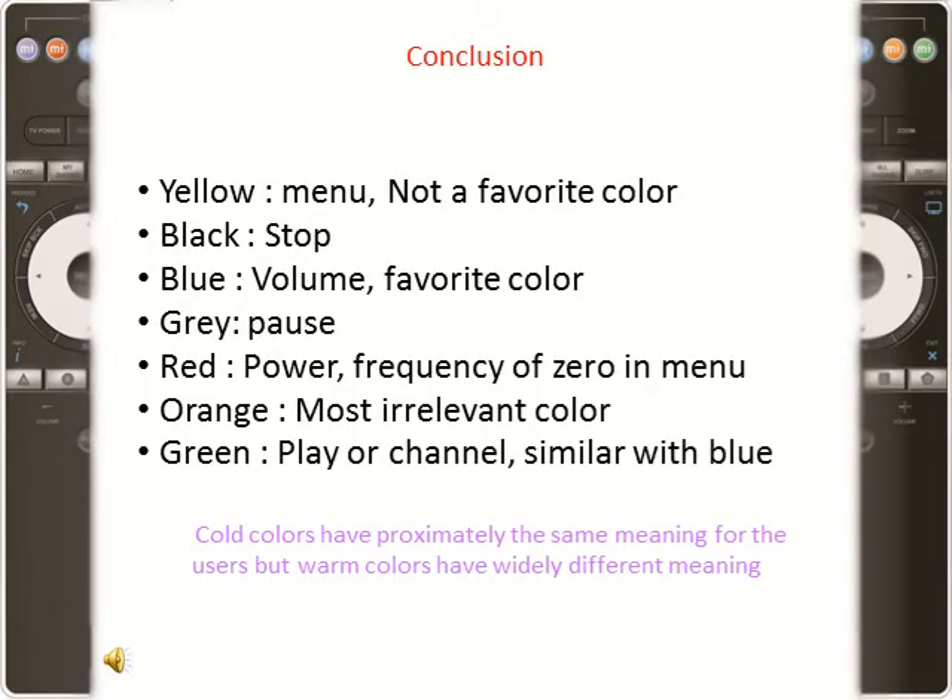Yellow is the best choice for the menu button for men. This color was not widely welcomed overall, having percentages close to or lower than the irrelevant option in 5 out of 7 functions, and both genders had the same opinion. Black had the second rank in the stop function but very low percentages in other functions, so it is advisable to use black for the stop button. Blue can generally be considered a favorite color, not having frequencies lower than the irrelevant option except for the pause function. Blue had the highest percentages in the volume adjustment, channel switching, and start functions.